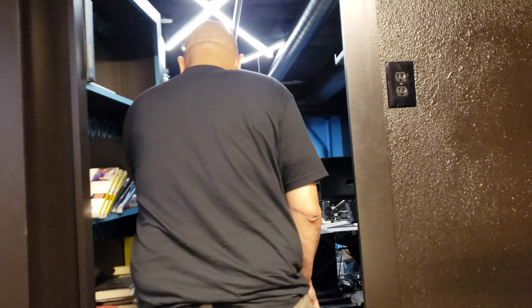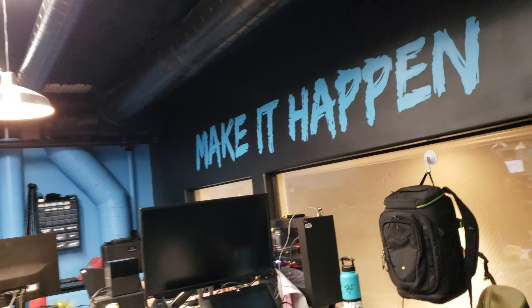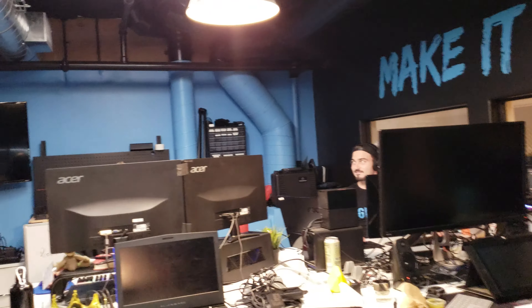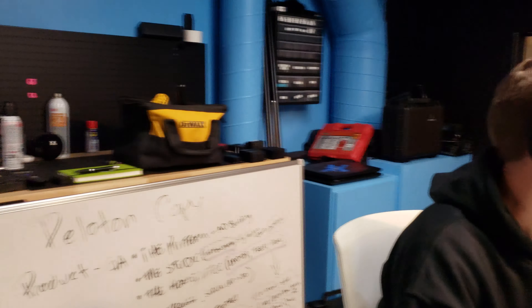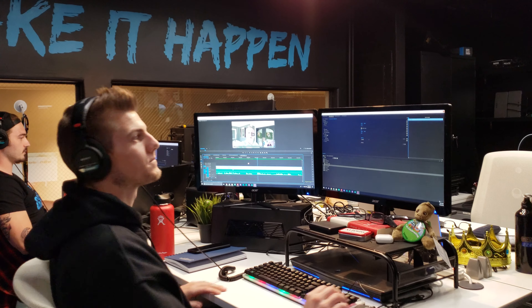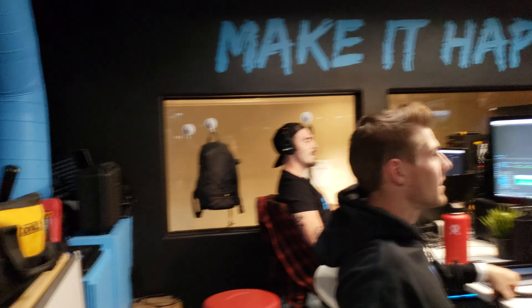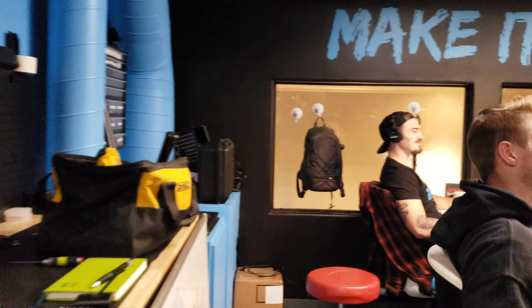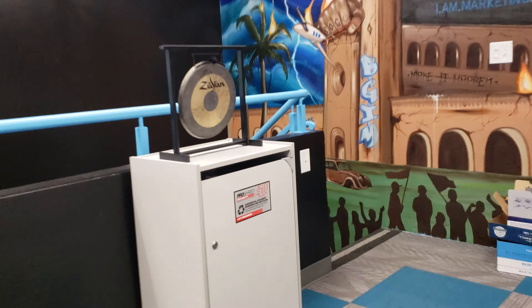There's a secret door here — the office has multiple secret doors. Over here is where all our editing happens and where all the videos are made. The media team of six sits right here. Customer service is here too — that's kind of the whole crew.